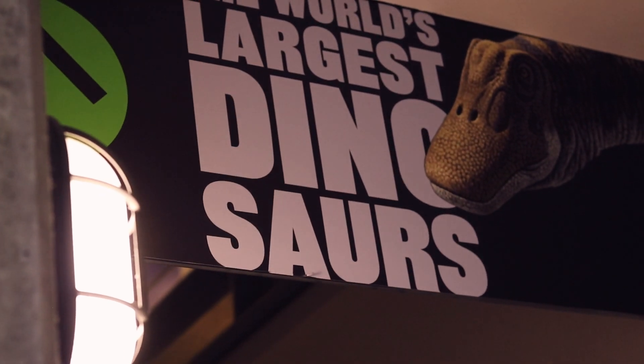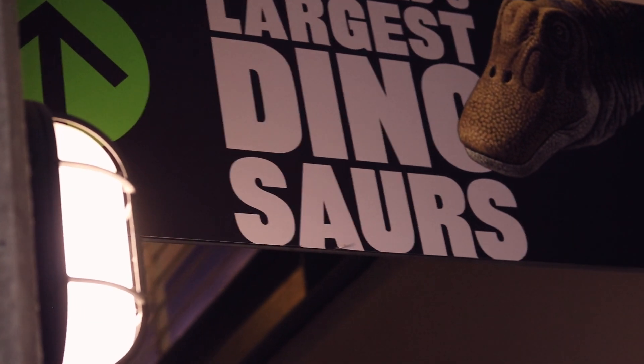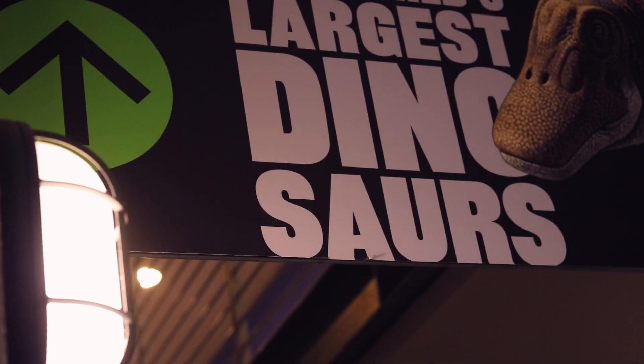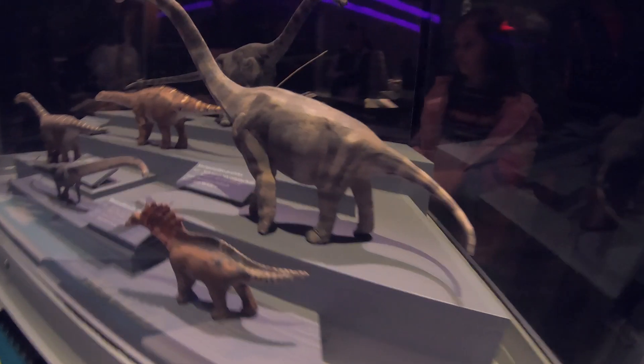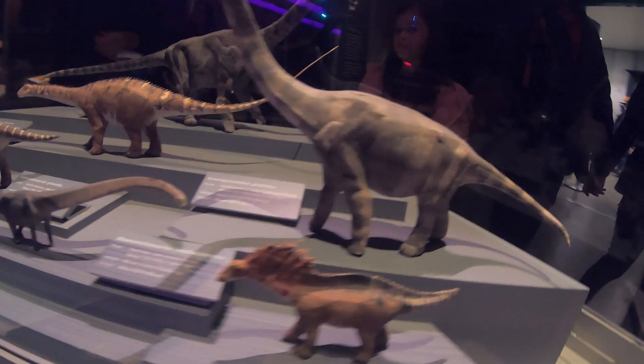Are you ready for a Jurassic-sized experience? Oh, I was. We walked up these stairs here and found the entrance to what we had driven 2.5 hours in the rain to see: the world's biggest dinosaurs exhibit.